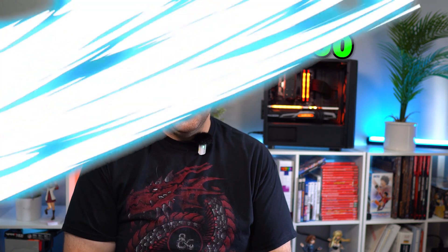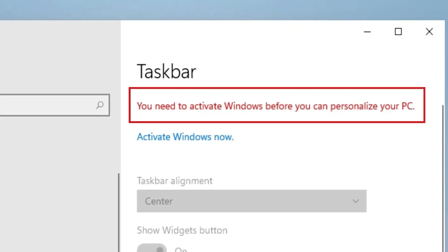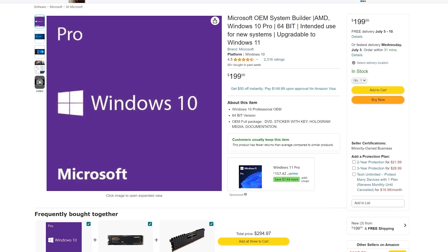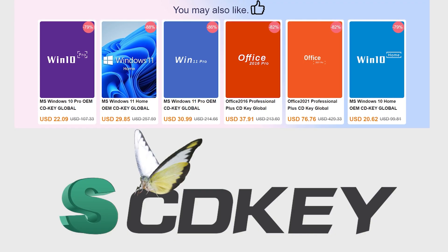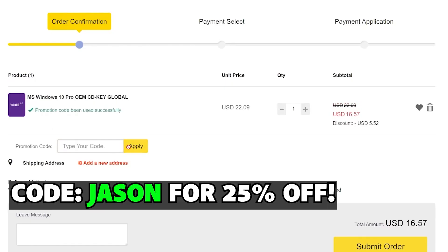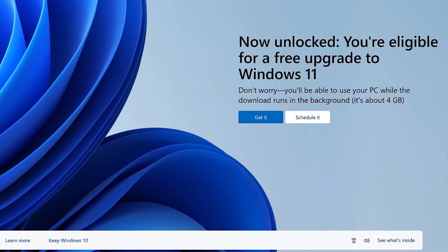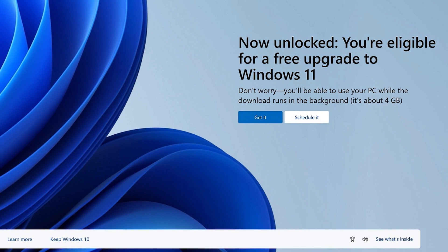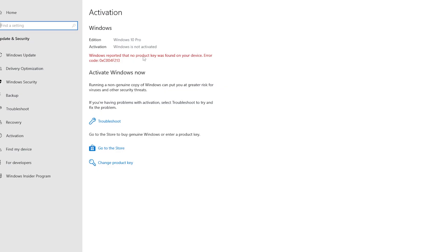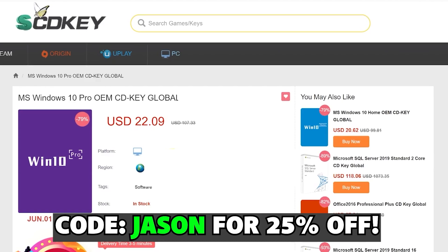But first, a quick word from this video's sponsor. When you install Windows on your Steam Deck, or any other PC for that matter, you're going to need to activate it to unlock all the settings. Why spend a ton of money for a code when you can use SCDKey? You can purchase Windows keys at a large discount — use code Jason, J-A-S-O-N, to get 25% off your order. After purchasing, you'll get your code pretty much instantly. All Windows 10 Pro users can also upgrade to Windows 11 for free in the future using these keys. Just take your code, go to your Windows activation menu, pop it in, and boom — Windows is activated. Thanks to SCDKey.